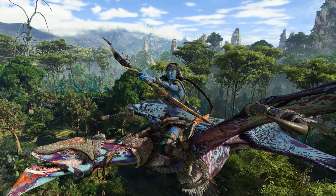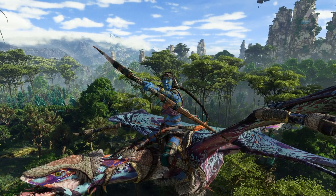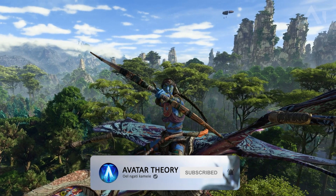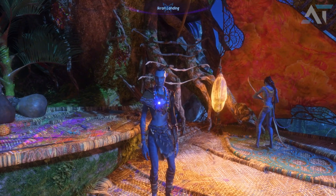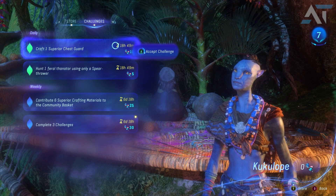A new week introduces some new items in the store for Frontiers of Pandora, and this week is actually not that bad at all. Avatar Theory here, hope you're doing well and having a fantastic day. The weekly store that gets rotated is at the Home Tree, where you can speak to one of the vendors and exchange gear for certain beads. The way you earn these beads is by completing daily and weekly challenges, so I always recommend that you accept them even if you're not planning on doing them straight away.